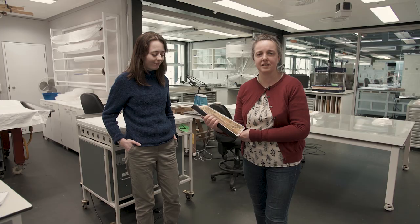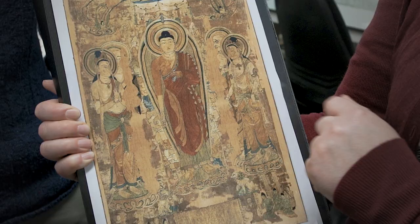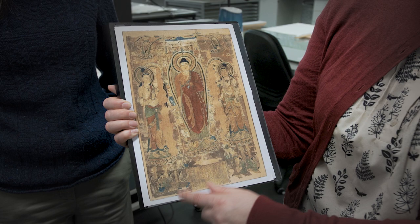You can see that it depicts the figure of the Sakyamuni Buddha in the middle and he's flanked either side by two bodhisattva figures and two other figures which are now largely missing. We've got smaller groups of figures at the bottom and also at the top, and a canopy over the head of the Buddha.